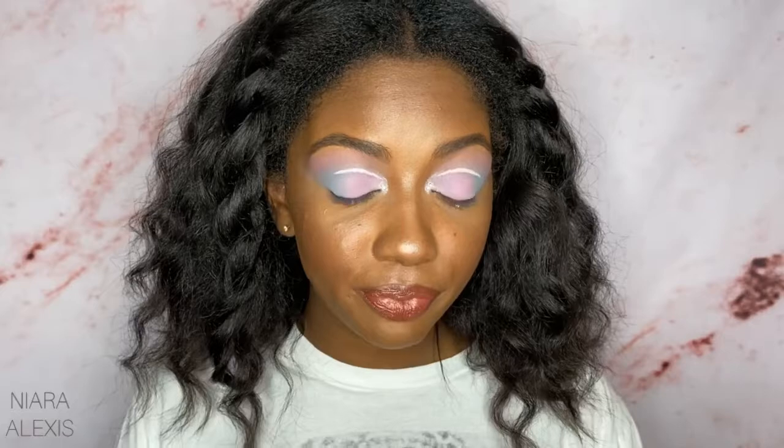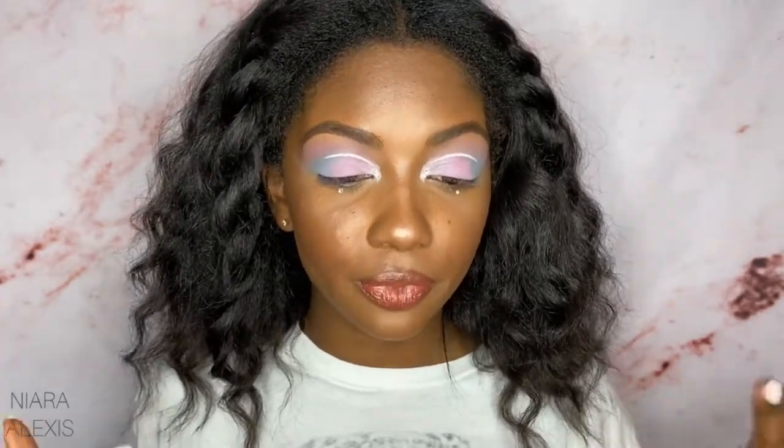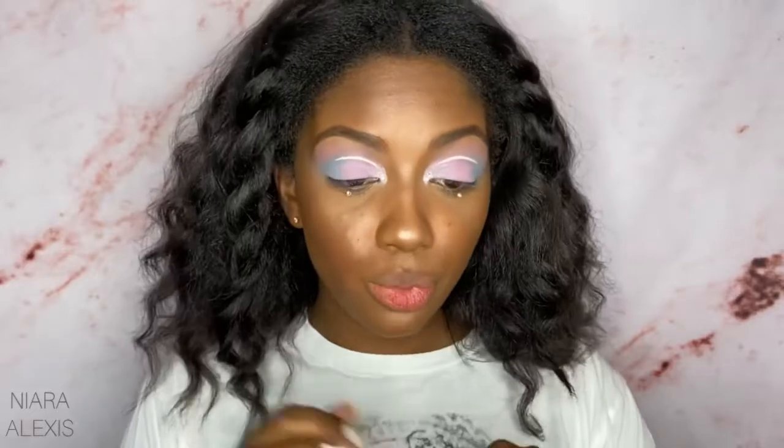There she is with the lip liner. As you can see, it adds a lot more color to it, because these are super sheer.